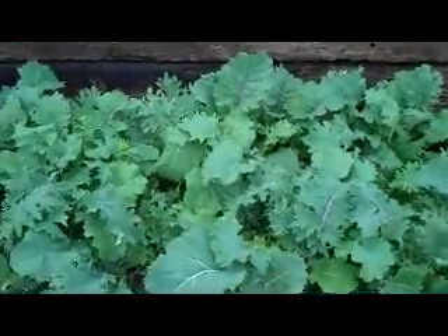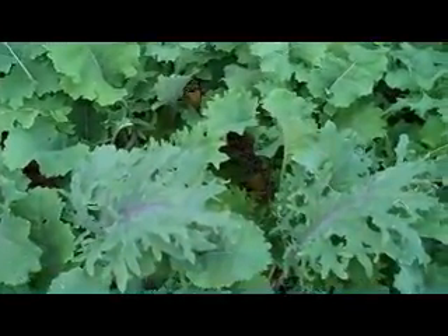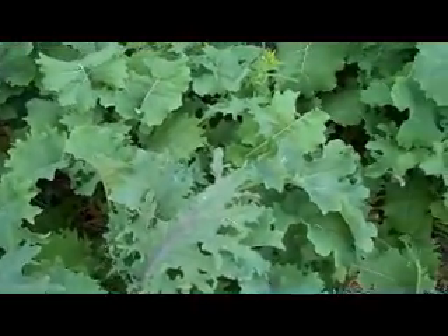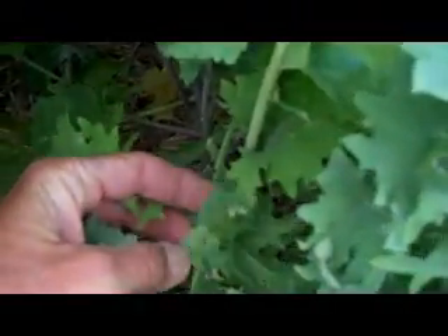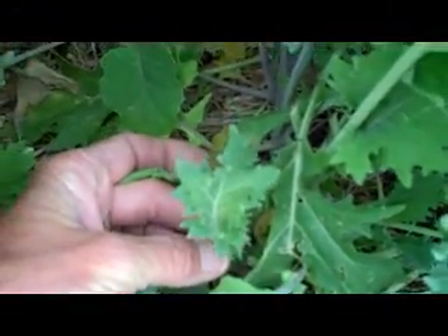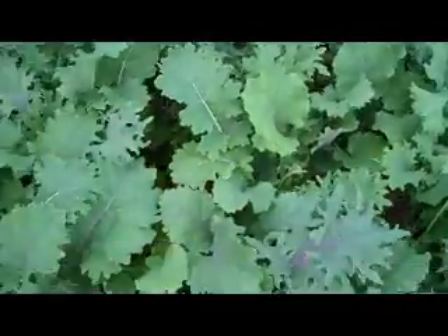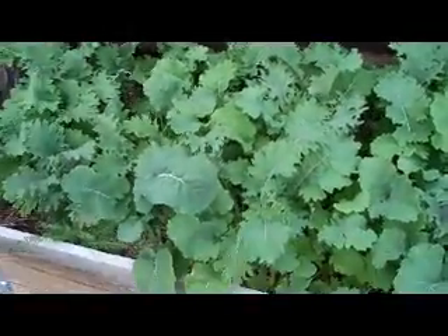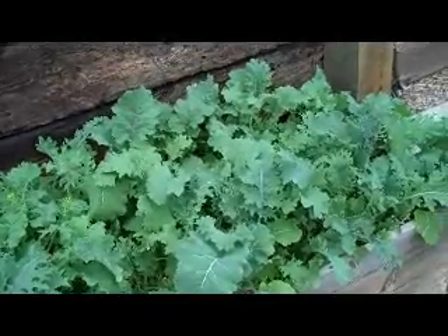This is the kale bed. I planted several varieties — the curly one and others. I like to take the small tender ones, clip them off, and put them in salad. The bigger leaves I steam and add a little bit of seasoned rice vinegar and some red onion. But they're very happy.